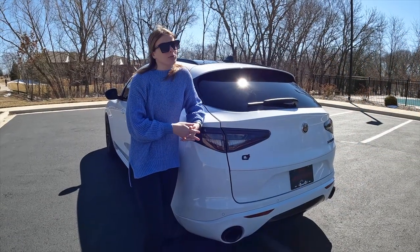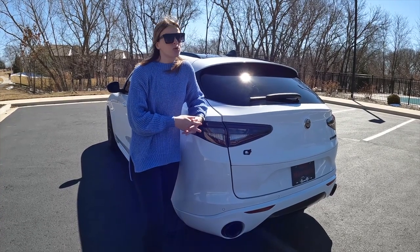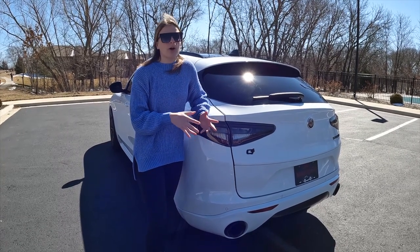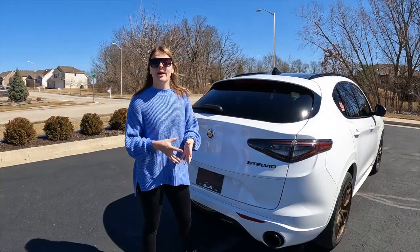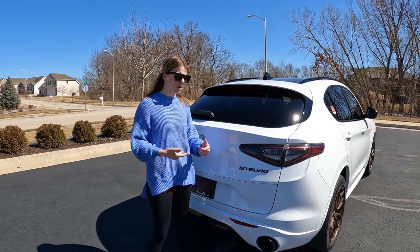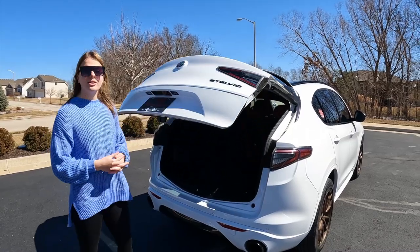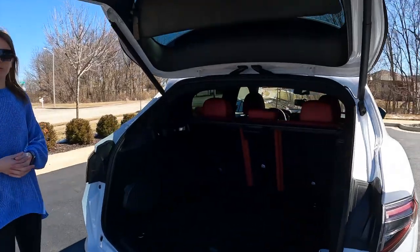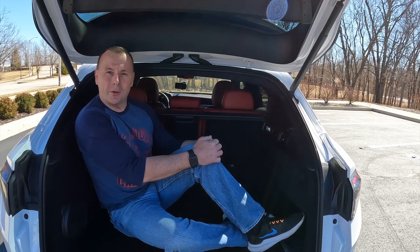Check out the Alfa Romeo red calipers, which matches up really well with that sharp red interior. Now the Stelvio is a pretty practical SUV. It gets 22 miles per gallon in the city, 28 on the highway for a combined 24, and the fuel tank holds approximately 16.9 gallons. Let's check out all of this trunk space. I like how this automatically lifts up just in case your hands are full. There's a ton of space back here. Unfortunately, this Stelvio doesn't have a third row seat for the mother-in-law.